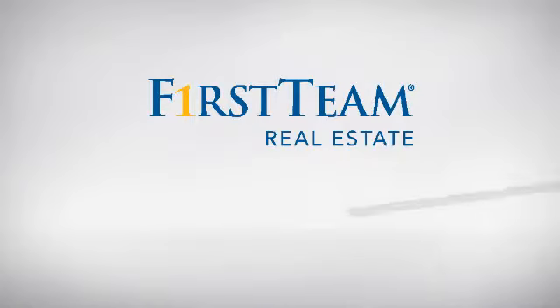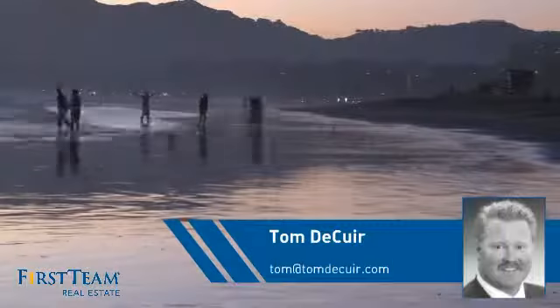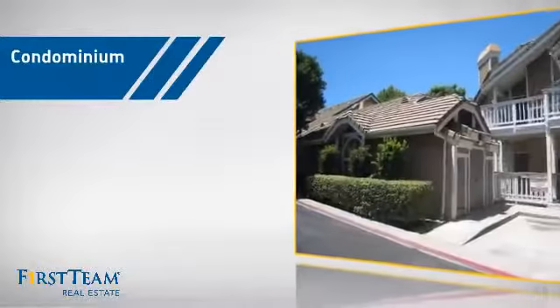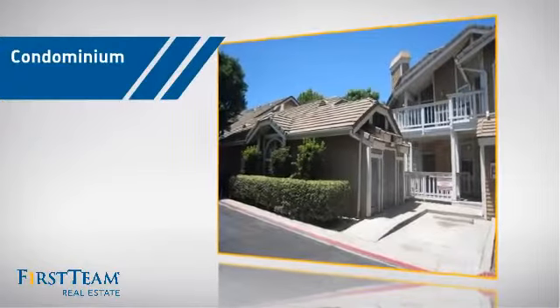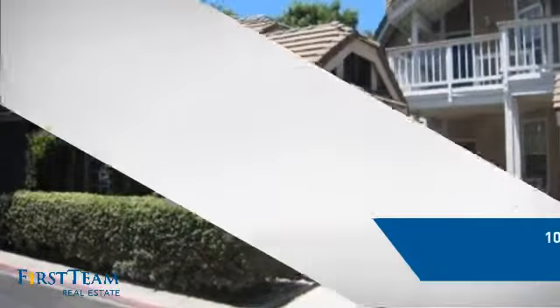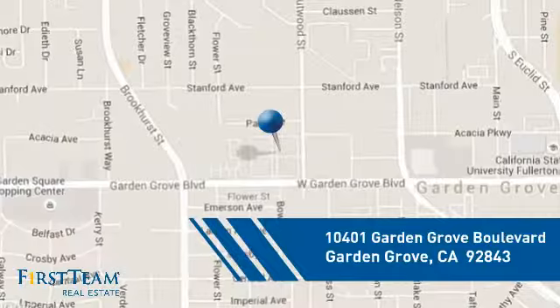At First Team Real Estate, you'll find a wide selection of listings. This video is brought to you by your real estate agent, Tom. This condominium is a great choice for those who want the privacy and easy maintenance of condo living, and it's located in the Garden Grove area.